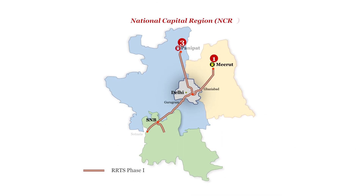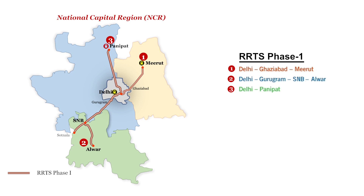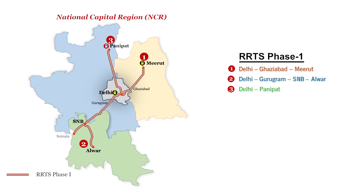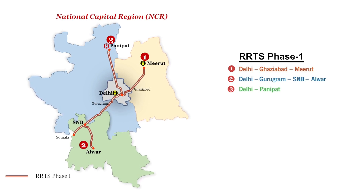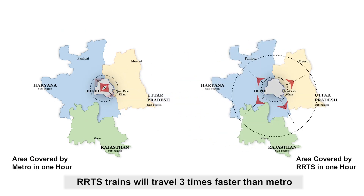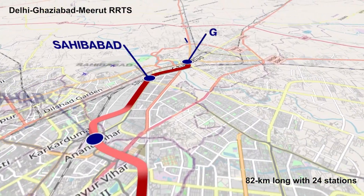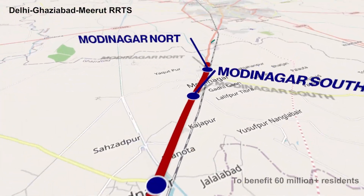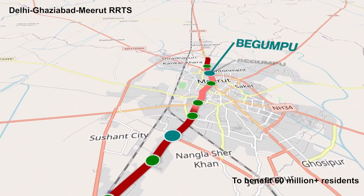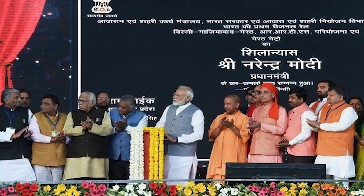In the first phase, RRTS will be implemented on corridors between Delhi to Meerut, Delhi to Alwar, and Delhi to Panipat. The foundation stone of the first corridor — that is, Delhi, Ghaziabad, and Meerut — was laid by the Honorable Prime Minister in March 2019.